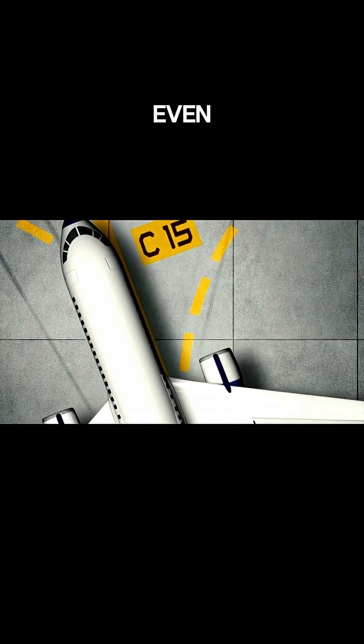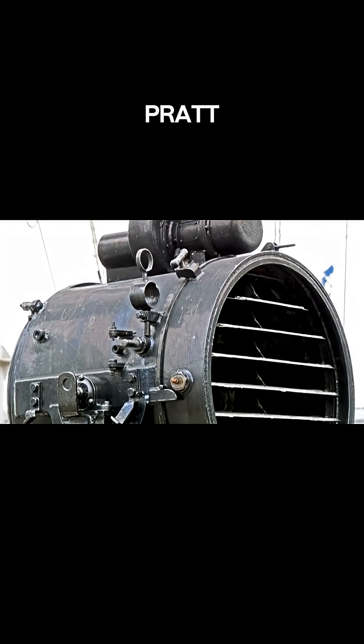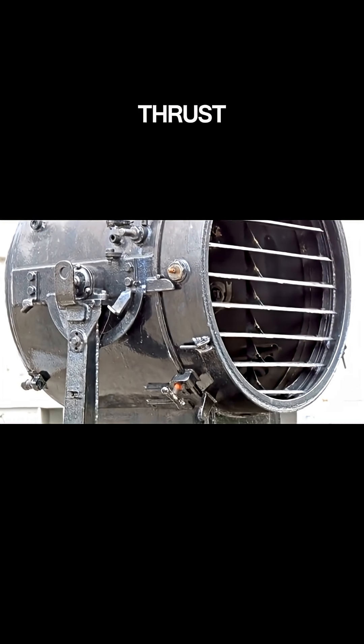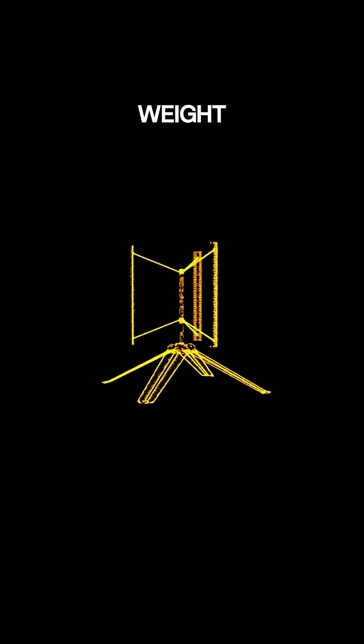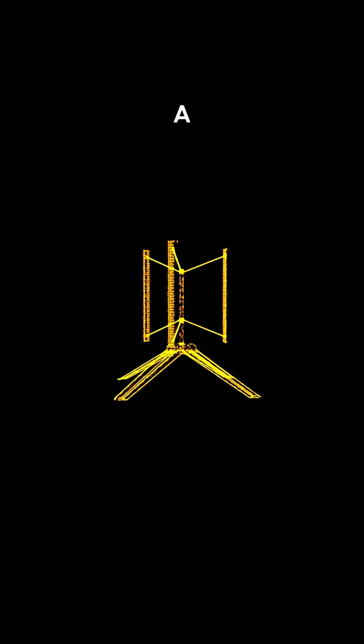How does it even get off the ground? It's all about lift and power. Six massive Pratt & Whitney engines churn out over 340,000 pounds of thrust. Its giant wings generate enough lift to overcome its weight, using the same principles as smaller planes, just on a colossal scale. Fun fact: it needs a 12,000-foot runway.